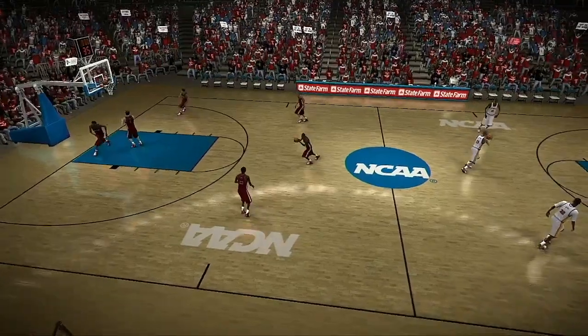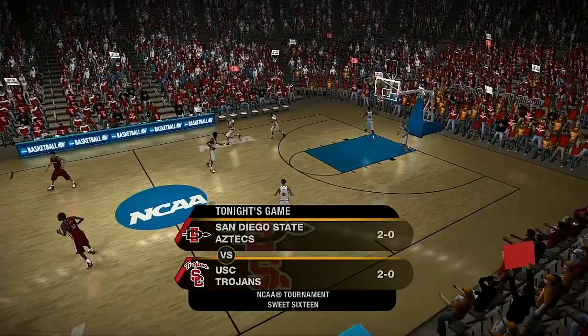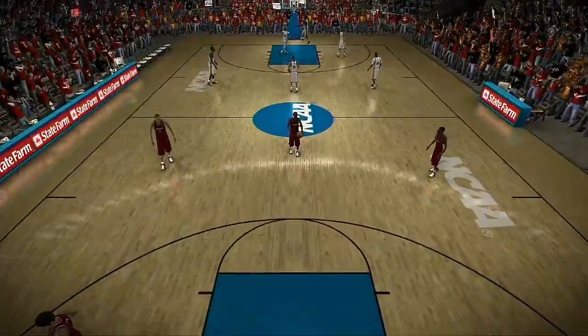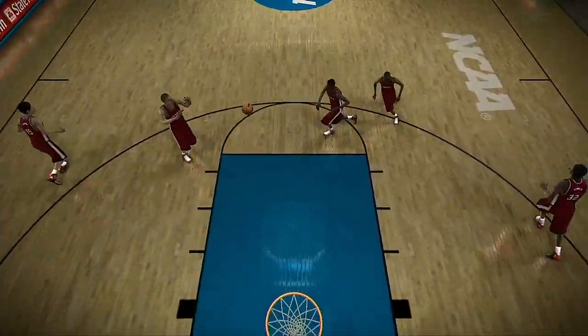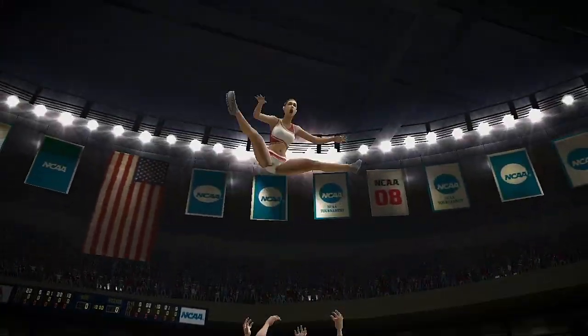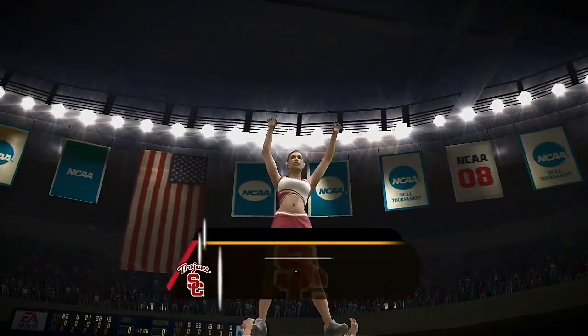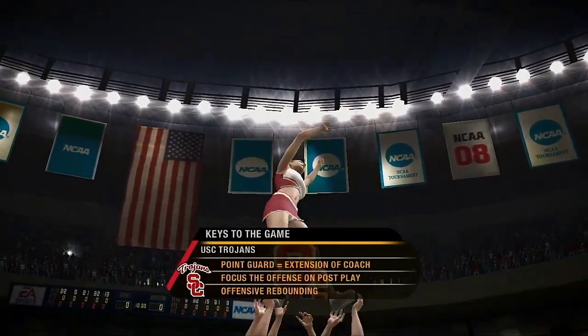Both teams come into this one riding high after back-to-back wins. Mr. Vitale, this third-round game should prove to be a tight one between the San Diego State Aztecs and the USC Trojans. Both teams need to forget about the wild crowd here and play basketball. The Trojans are getting a very tough opponent tonight, Dick.